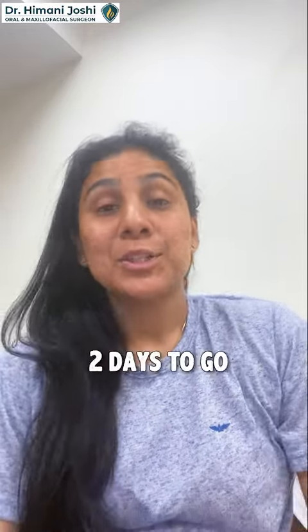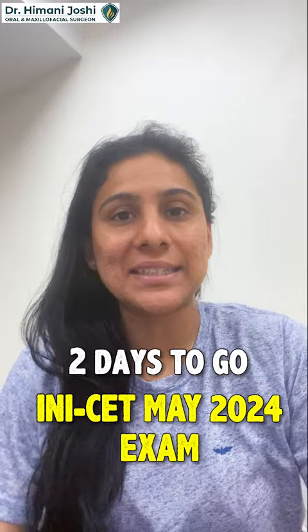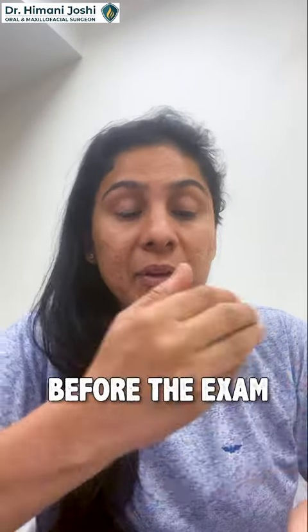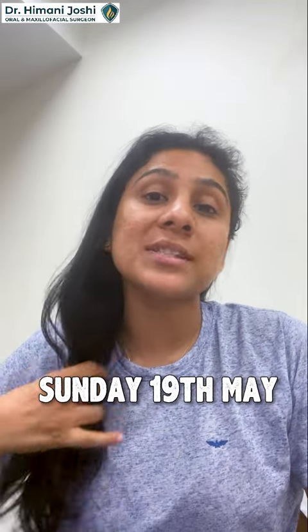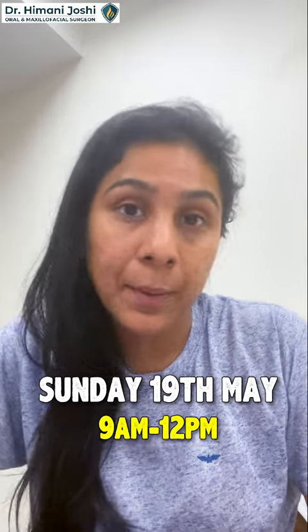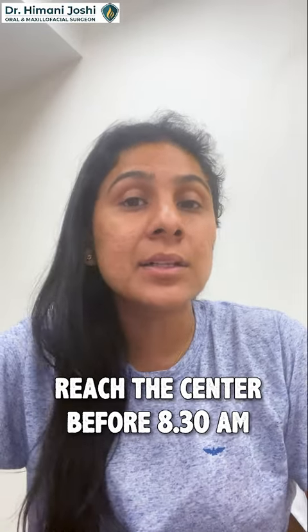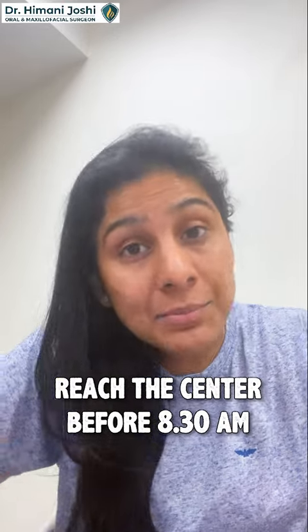Hi friends, two days to go for the INI CET May 2024 exam. I will quickly tell you certain things you have to keep in mind before the exam, during the exam, and after the exam. Remember the exam is on Sunday 19th of May, 9 AM to 12 PM. Reach the center by 8:30 — that is the last time you can reach the center. Don't be there in a rush.